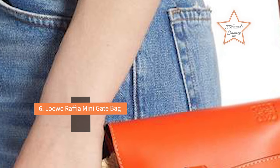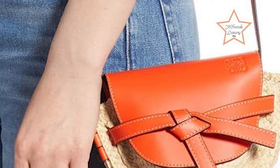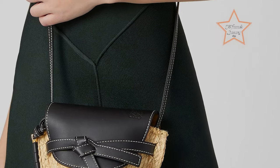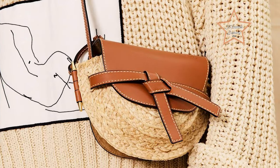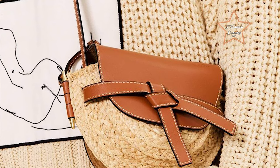#6: Low Raffia Mini Gate Bag. A mini bag is a staple for warm-weather getaways and summertime wear. This raffia version from Low complements any outfit, thanks to its classic design. A long leather strap, flap closure with a knotted belt for secure fastening, and one interior double-patch pocket make the bag easy to carry in style, and the pop of color on the flap adds a playful touch.